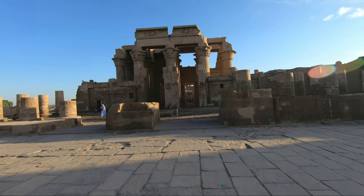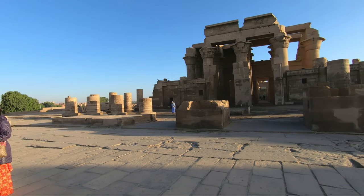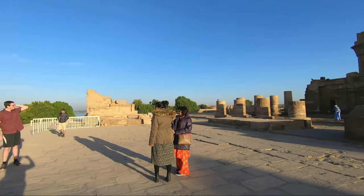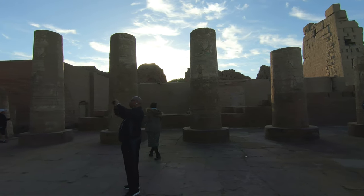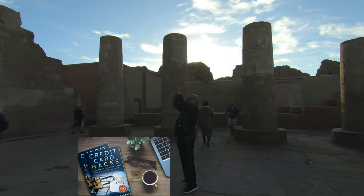Just before entering the complex, you'll notice it is made of two parallel temples and both are perfectly symmetrical. The temple was constructed mainly with limestone in a rectangular shape.